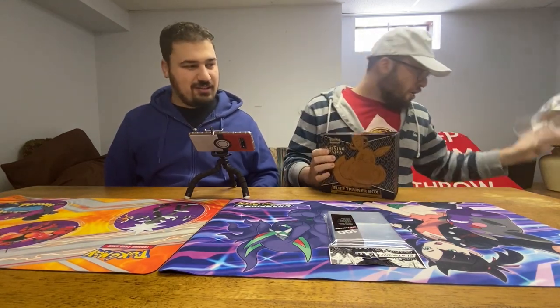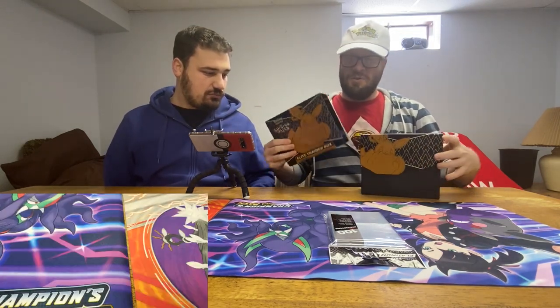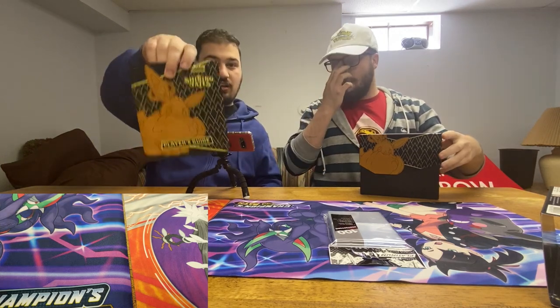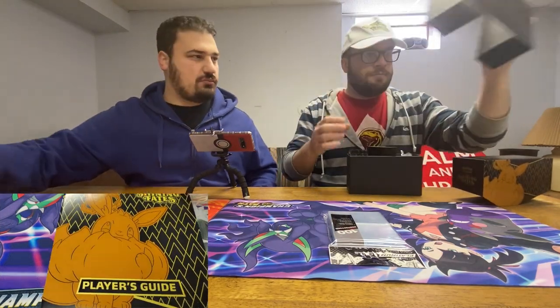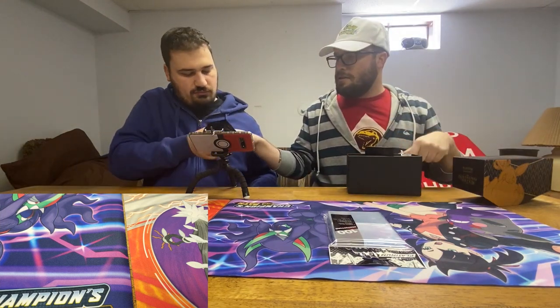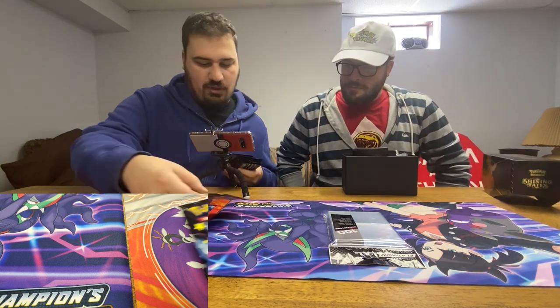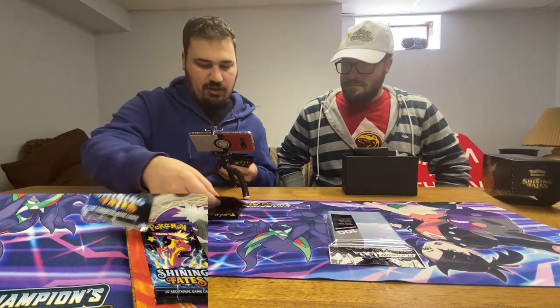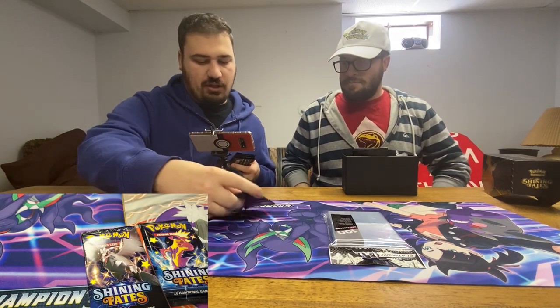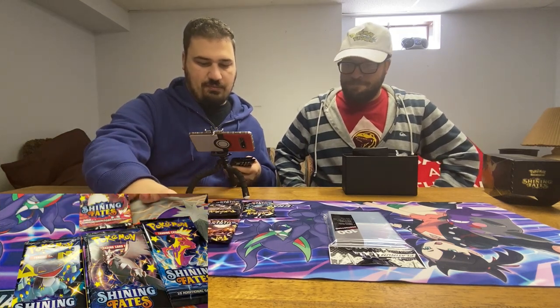Currently these Elite Trainer Boxes are going for about $150, which is ridiculous. Here's the player's guide — it's in all the ETBs. This one has the Gmax Eevee art on it. So you've got your 10 packs — the art sets include Corvinite, Dragapult, and the man himself, Zarude. You get 10 packs.